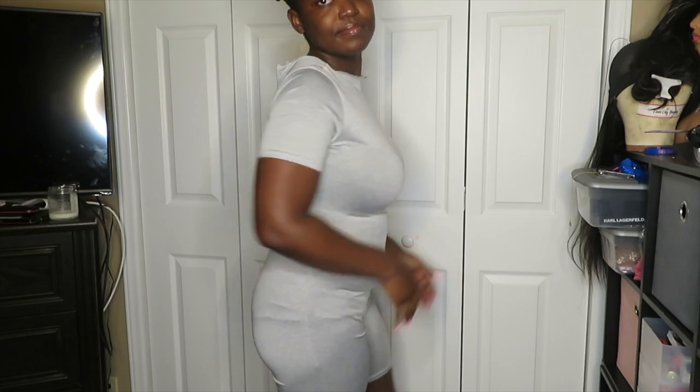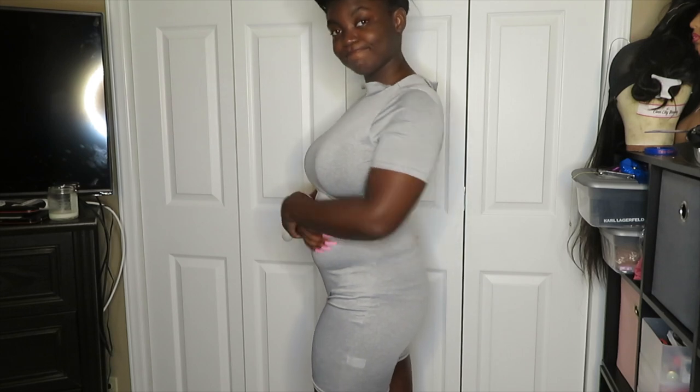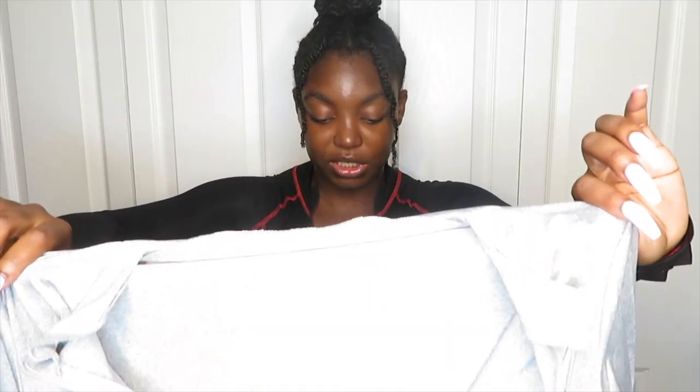I don't know why I ordered this, but I got this gray playsuit or romper — it's like a t-shirt and shorts put together. I got it in gray, and with gray I feel like any pudge or jiggle is going to show. I don't understand what made me do this. I don't know if I'm actually going to keep it or try to sell it — it fits, it's just not my type of thing.